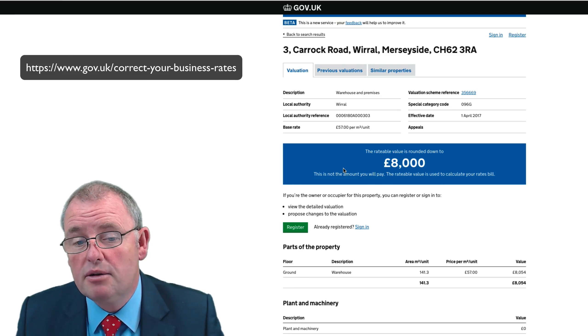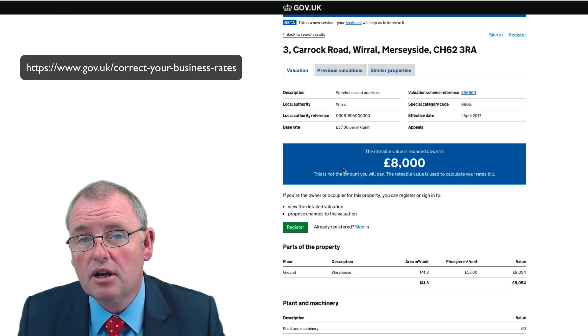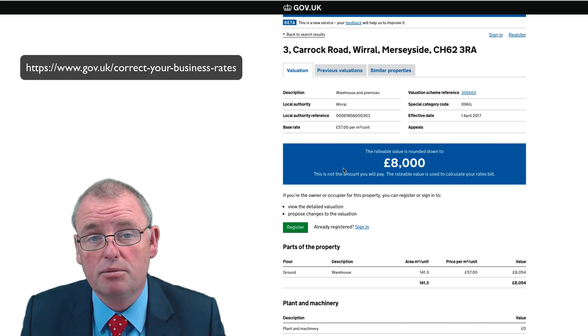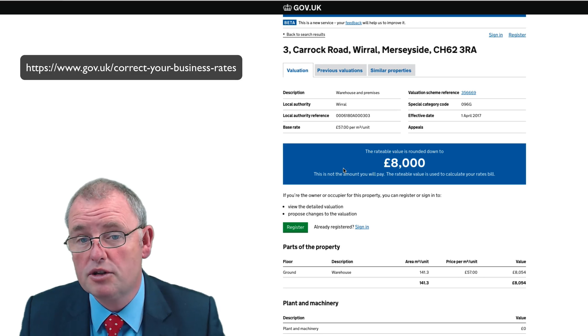We can see here now that the rateable value is £8,000, so therefore this property is going to be completely rates free. Up until yesterday, with a value of £8,000, business rates were payable on this property.